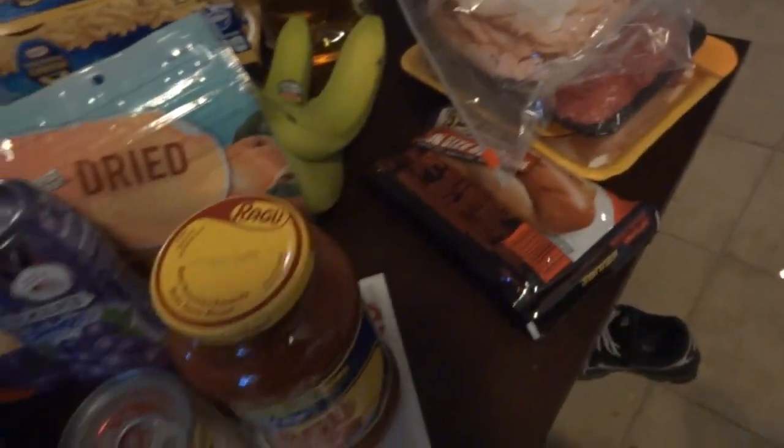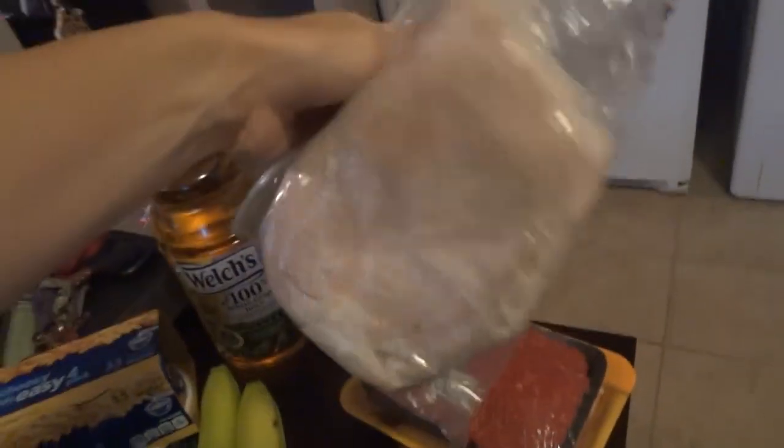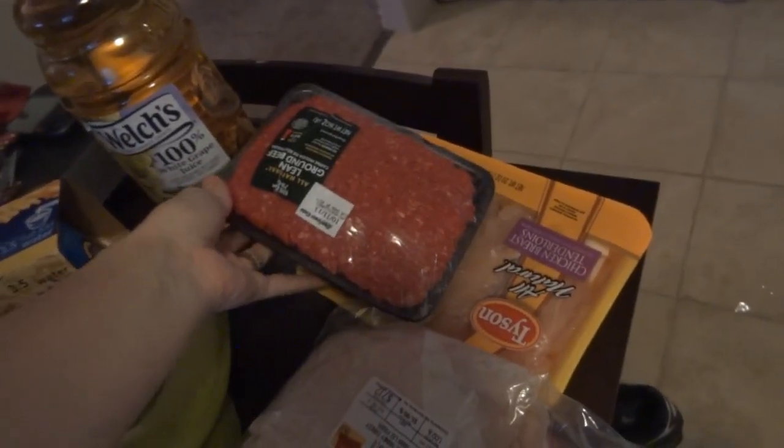Hot dogs. I feel like we always have hot dogs or tacos or spaghetti to make if we don't have anything else to make. Bananas of course. Welch's juice. The turkey — this is the honey turkey we like to get for Joel's lunch, sometimes my lunch. And I always get meat and chicken it feels like.